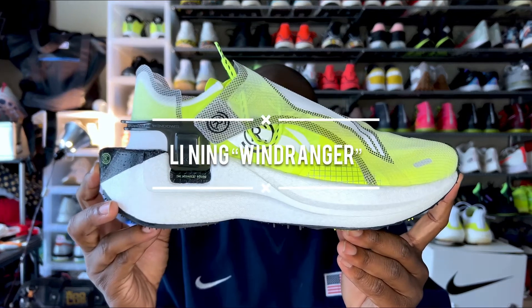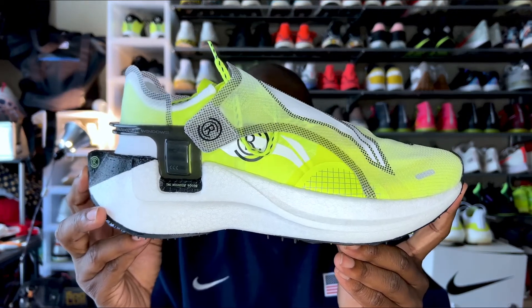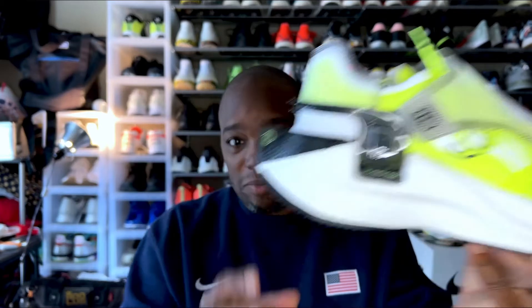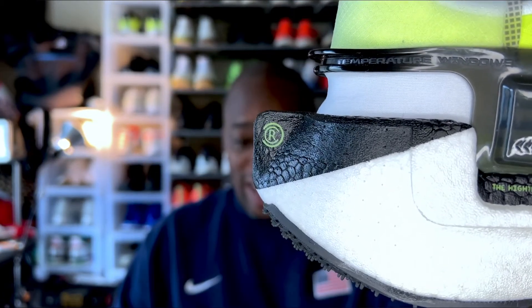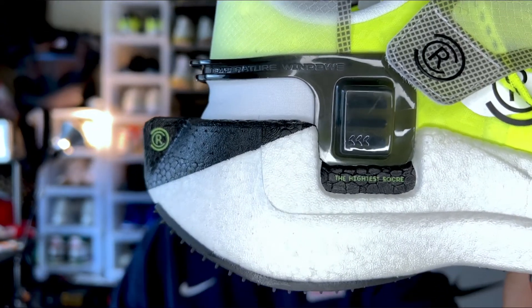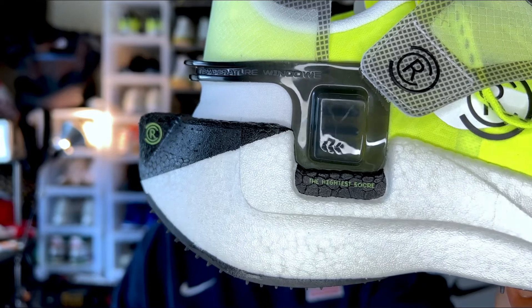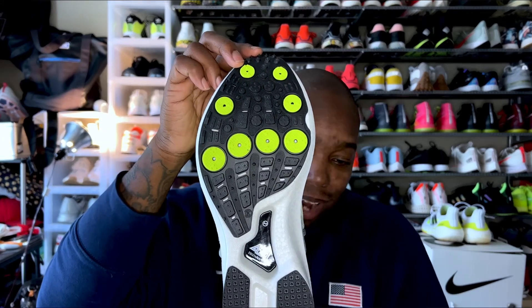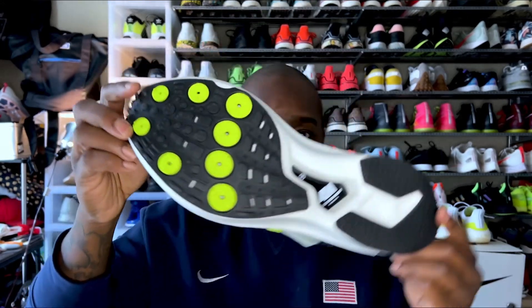So I got them shipped over and now we have them. Today we are going to be talking about the Leaning Windranger. This shoe is actually pretty bananas — from that major wing on the back to something that they're calling their heat windows, or temperature windows. And apparently the highest score too. The silhouette is obviously a running silhouette, right down to the traction on the bottom, looking like a pair of running spikes.